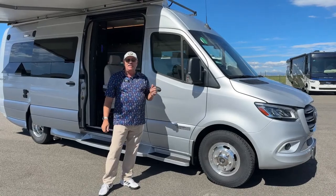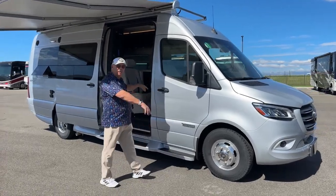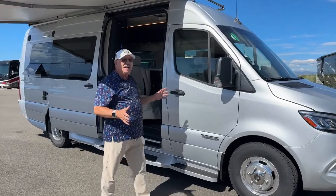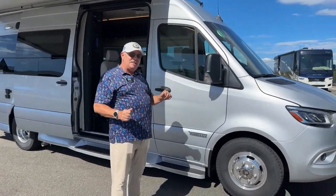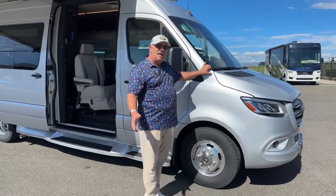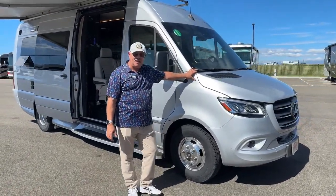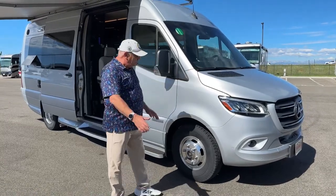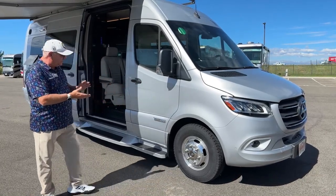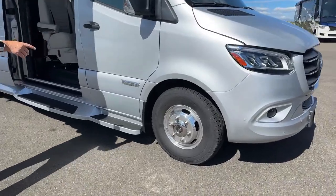This is the 70X model. The X, I believe they came up with that because of the four captain's chairs right here, giving you that nice area for dining. I wanted to point out that this is on the 2022 chassis — not an old chassis on a '23 — so this has all the latest safety enhancements. We have some really nice features, such as the highly polished Alcoa aluminum wheels and full running board setup.